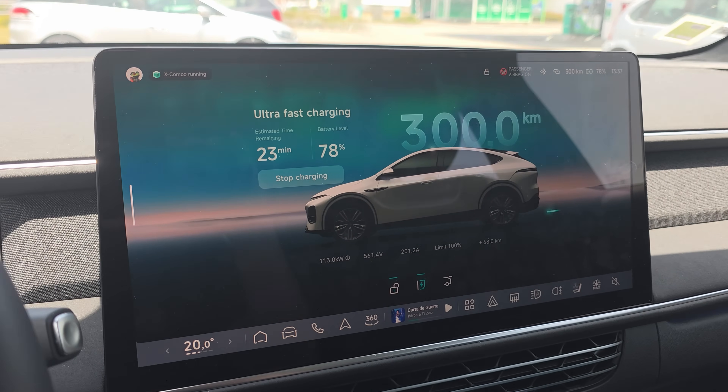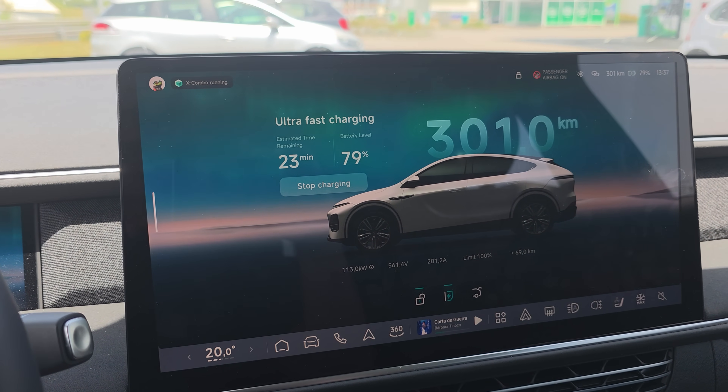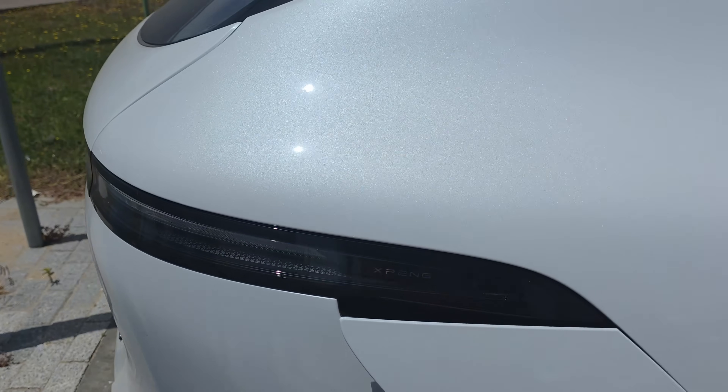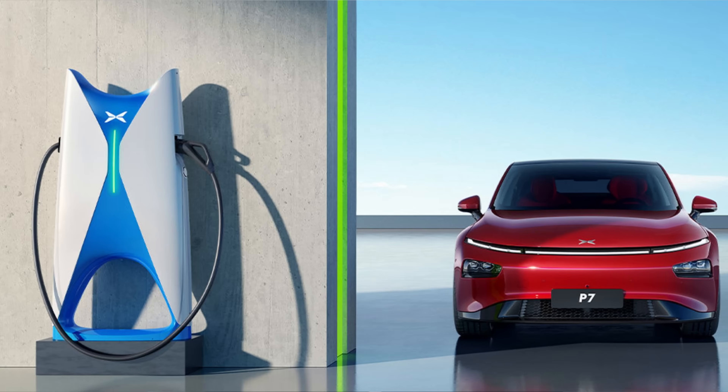All new cars are coming with LFP batteries — no NMC anymore. It seems XPeng has decided to keep only LFP batteries based on their extensive knowledge of this chemistry. Regarding charging test results: when using XPeng's S5 liquid-cooled supercharger in China, they achieved 10 to 80 percent in 12 minutes. Testing in the Netherlands using a 400-kilowatt charging station also confirmed the new G6 can charge from 10 to 80 percent in 12 minutes.